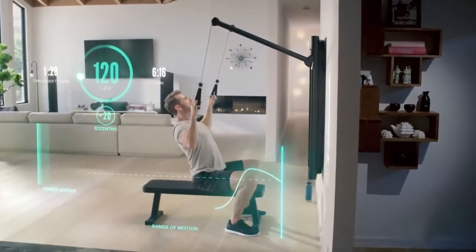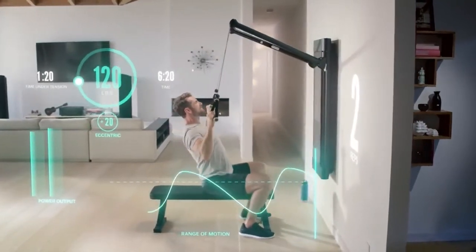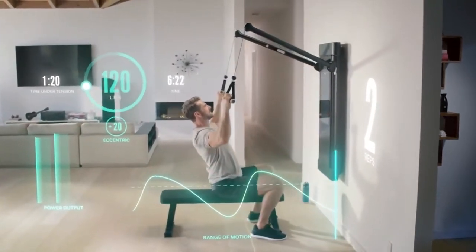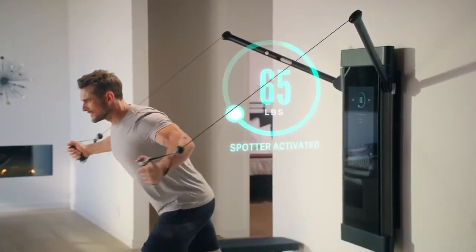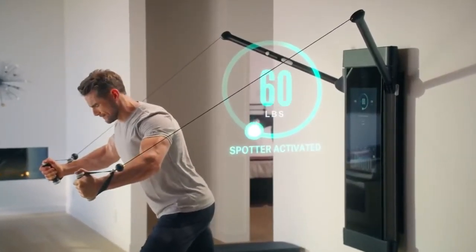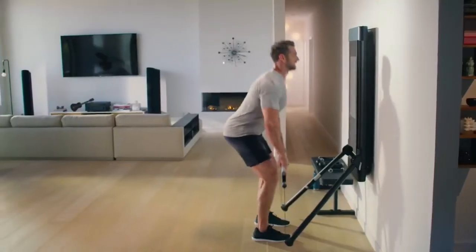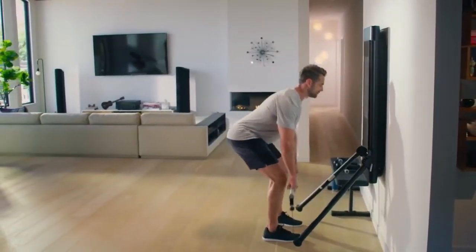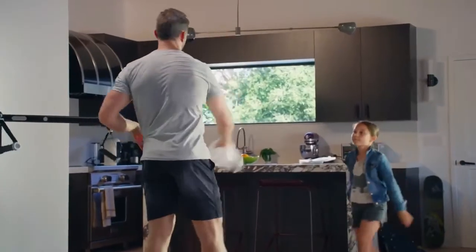Advanced intelligence monitors the quality of every rep, adapts guidance, and measures your progress in real time. Tonal's sensors can even detect when you're struggling and spot you to help finish the set. Tonal is unlike any fitness equipment before — an entire gym and personal trainer on-demand in the convenience of your home.